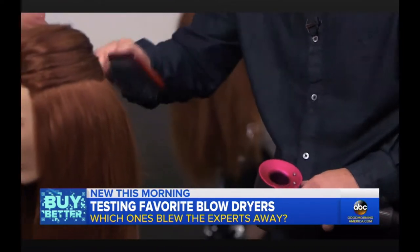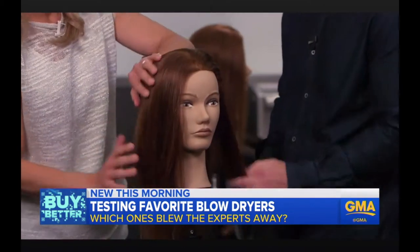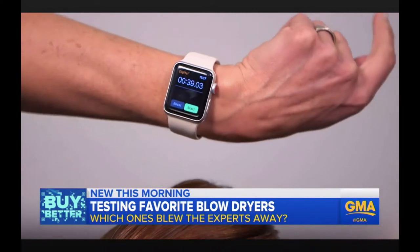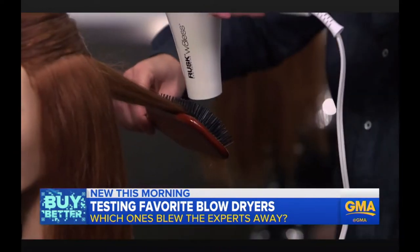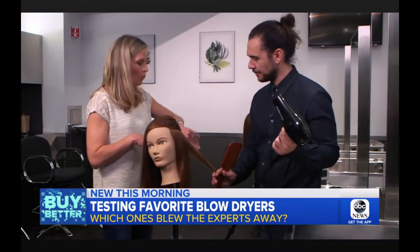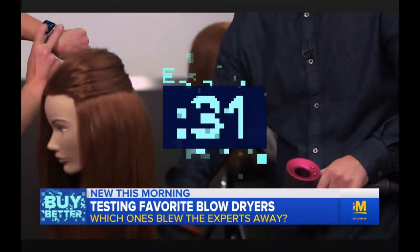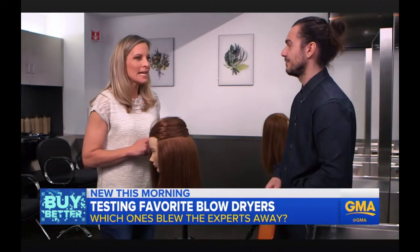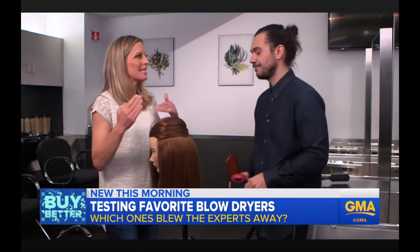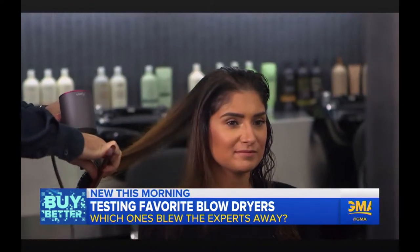Ricardo performs a simulation using a mannequin with real hair to time the dryers for speed on similar swatches of wet hair. The variation is not extreme — times range from 39 to 45 seconds for most dryers. But with the Dyson it's 31 seconds, about 25 percent faster than the others.